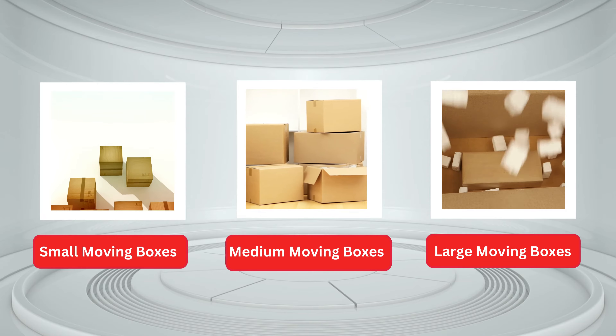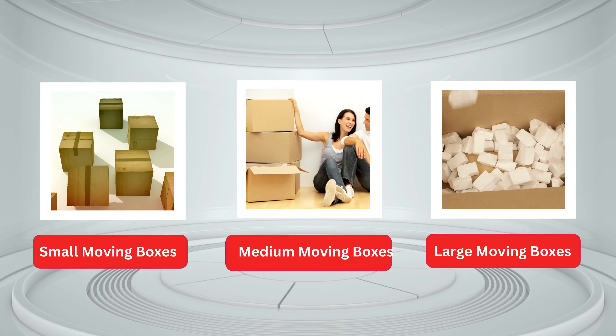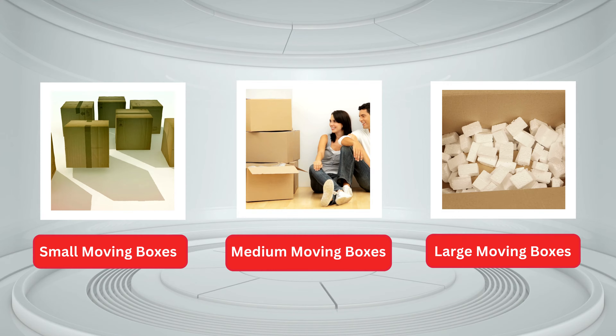Medium moving boxes are known as the king of the moving process among movers. These boxes are convenient to move small to medium-size household items.